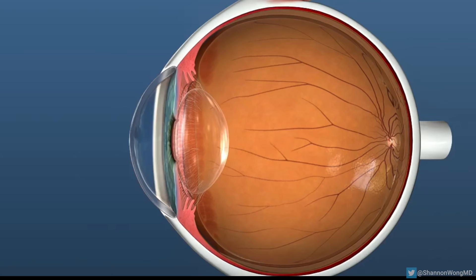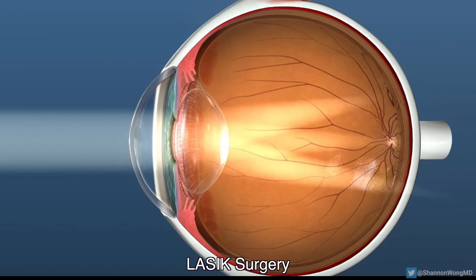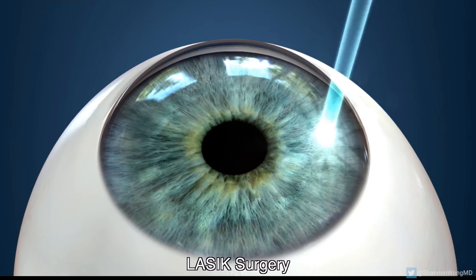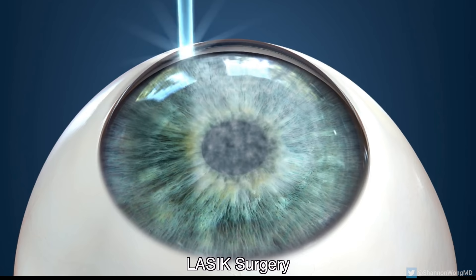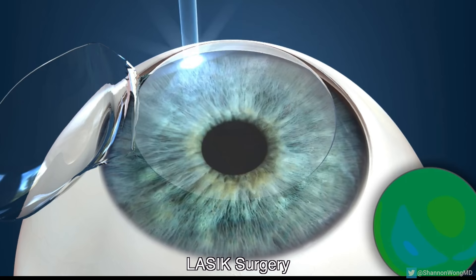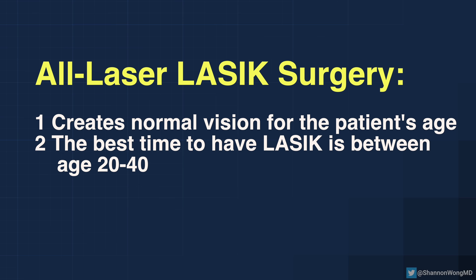Many patients in their 40s and older commonly associate LASIK surgery as the solution to correct their misfocus. Though we perform all-laser LASIK and the results are outstanding, LASIK makes an individual see normal for their age. The best time to have LASIK surgery is between the ages of 20 to 40. During this window of time, LASIK patients can have their vision corrected to see at all distances without glasses.